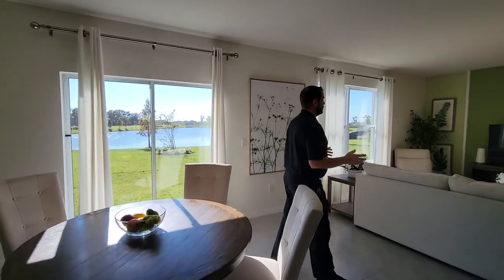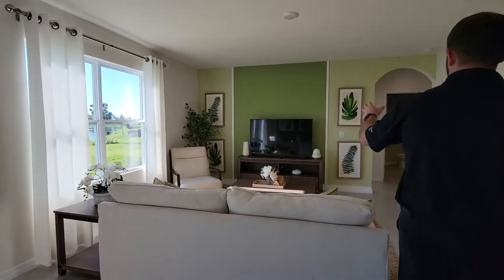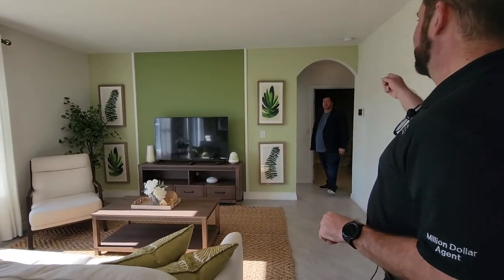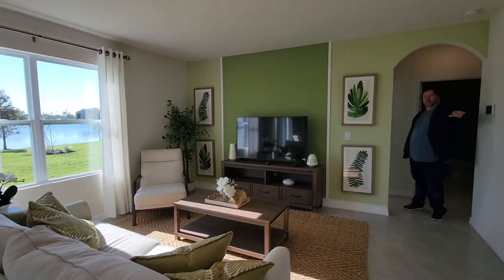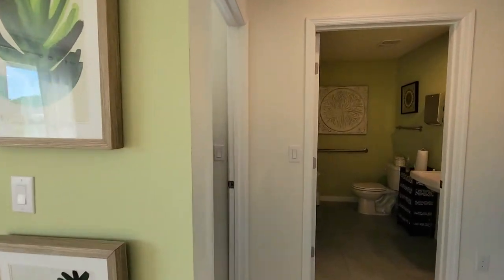As we go over in this direction, we do have our family room. They've done some of the light green and dark green colors here as well, with a little bit of woodworking. Phil is going to show us the first downstairs guest bedroom.